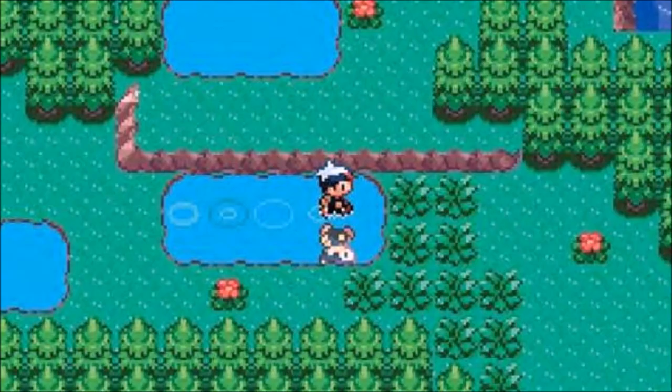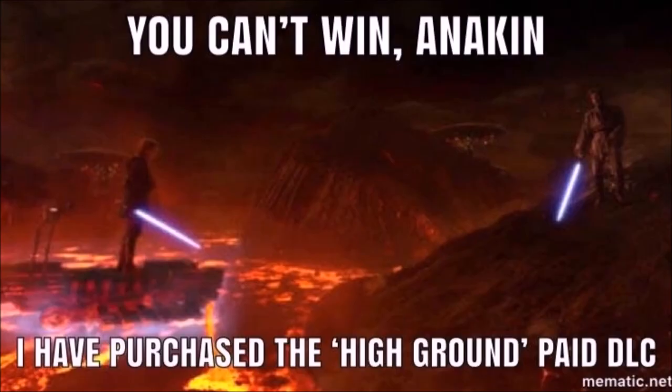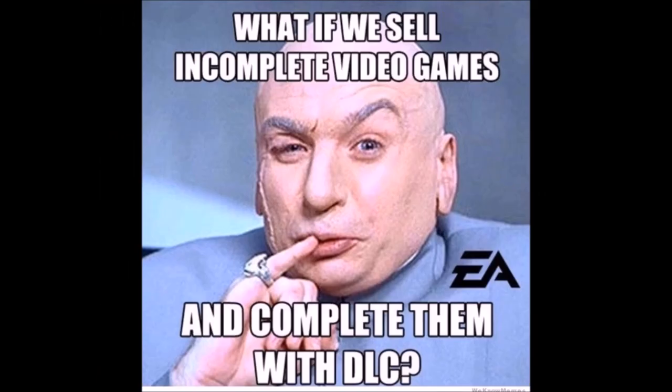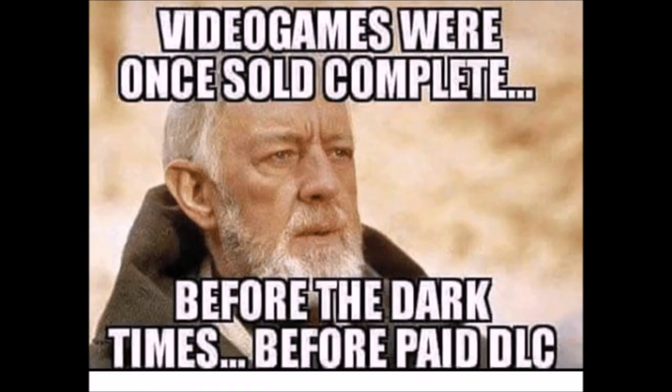However, games are expensive, and spending $60 minimum for a brand new AAA title may put money in the creator's pockets, but it gets absolutely ridiculous when they put out $60 DLC packs every 3 months. And before you know it, you've put $200 into a game that will have a sequel in 6 months. Nobody likes that feeling.